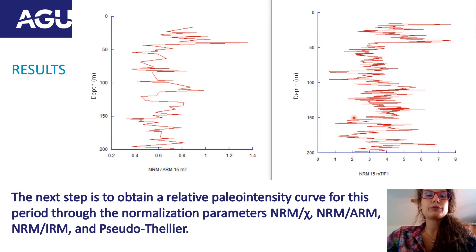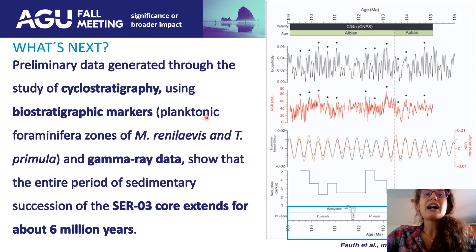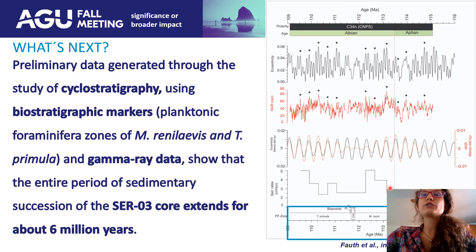For last, to discuss geomagnetic field variations in time and space, a high-resolution age model is needed, and our colleagues from Unisinos made it possible. Here are some preliminary results of a paper that's coming soon. Using cyclostratigraphy and biostratigraphy along with gamma-ray data, it was possible to show that the sedimentary succession of the SER03 core extends for 6 million years. That's all — thank you very much for watching this video. Any questions, please email me at the address shown.